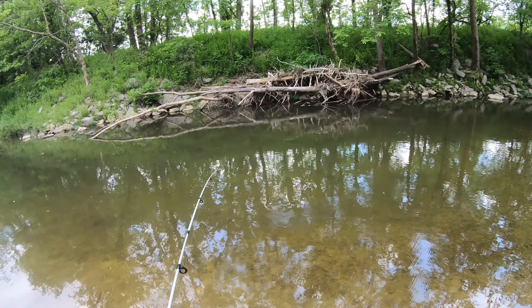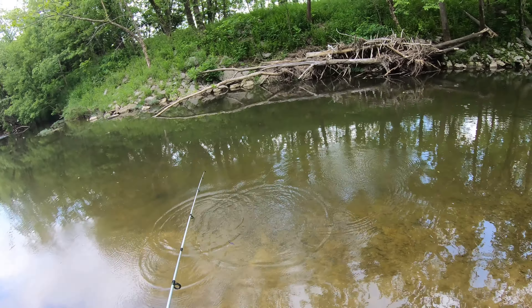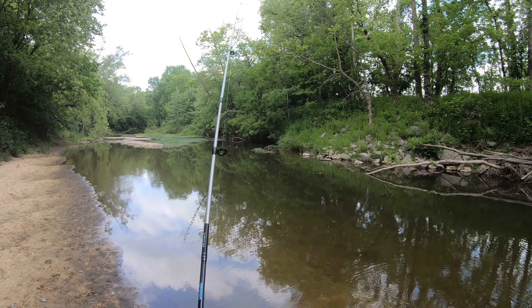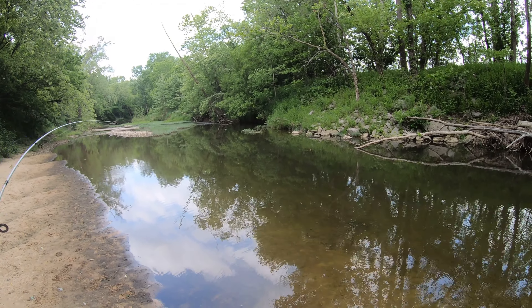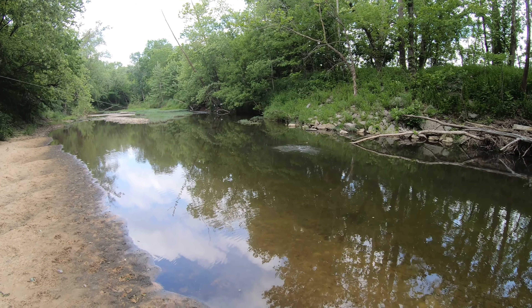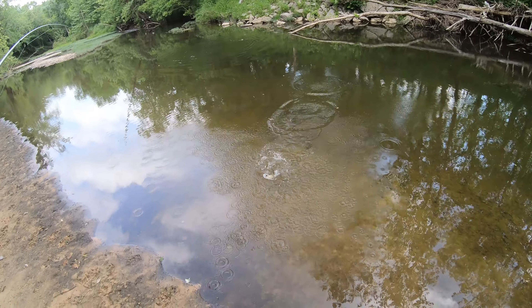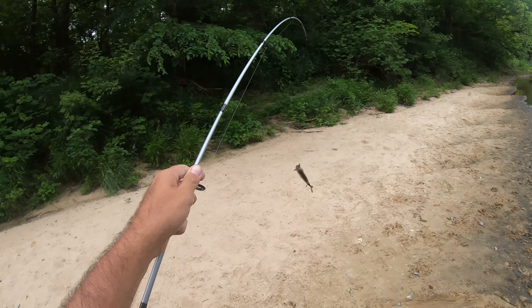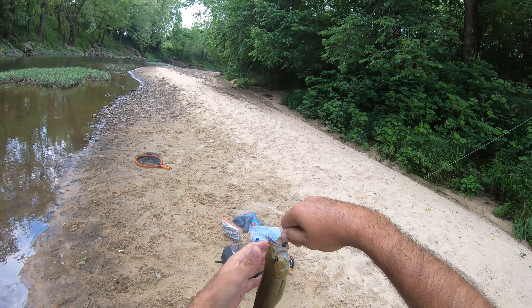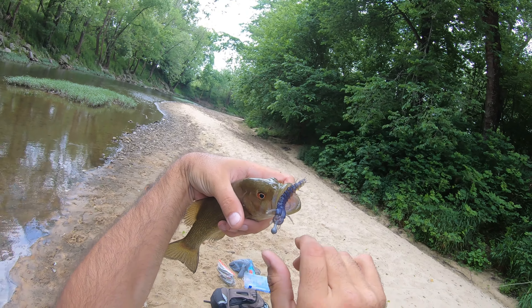Got him. Another little smallmouth. As soon as it hits the water over there, I guess. They're definitely over there waiting. That's the second one with that Helgrammite in its mouth.